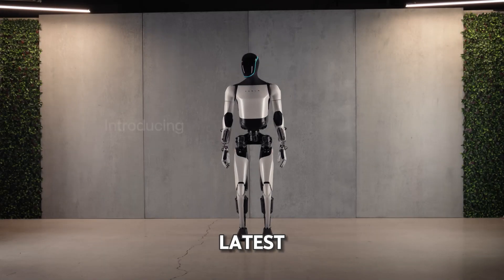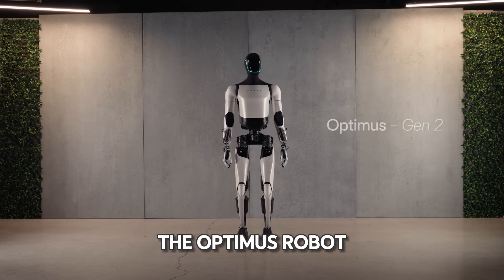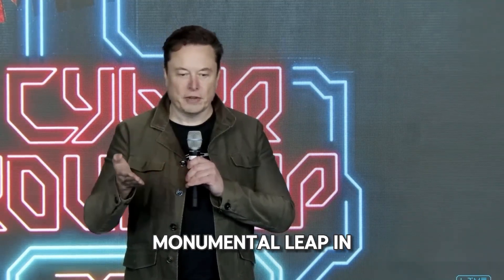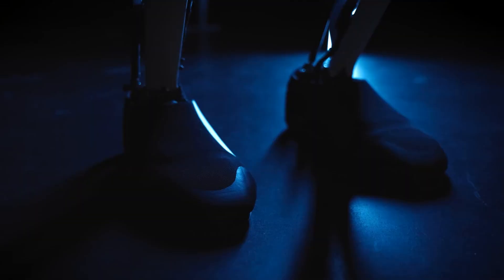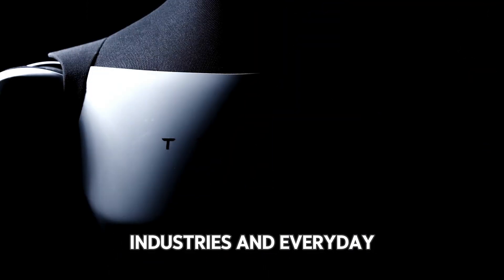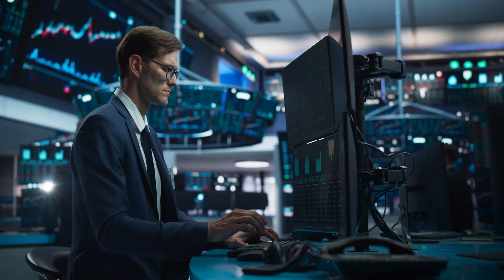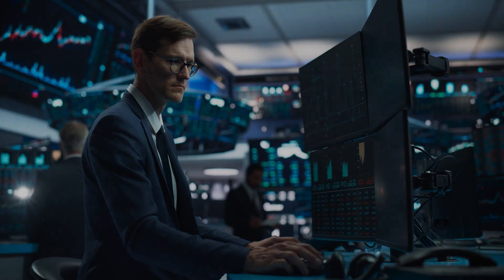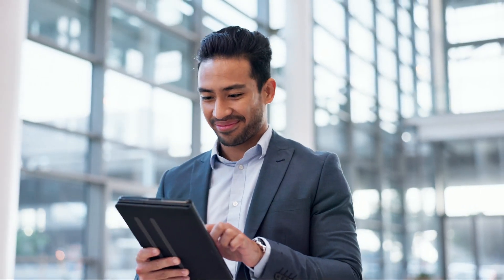Have you ever imagined a future where robots are more than just helpful assistants? That future might be closer than you think. Today, we're diving into Tesla's latest groundbreaking innovation, the Optimus robot. Spearheaded by Elon Musk's visionary leadership, Optimus represents a monumental leap in artificial intelligence and robotics. This incredible machine boasts human-like dexterity and precision, capable of transforming industries and everyday life. Stay tuned to uncover the secrets of this game-changing robot and discover how it's poised to redefine our future.